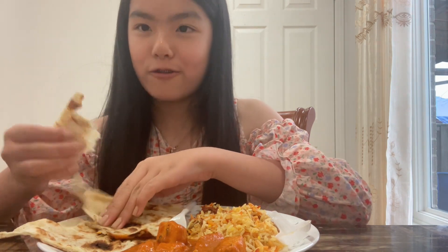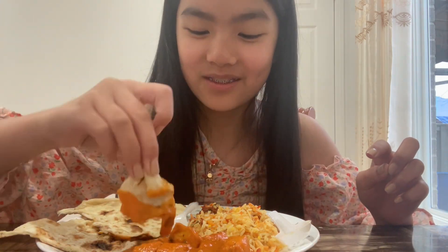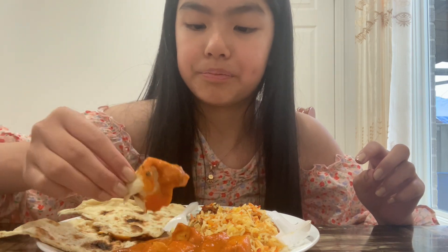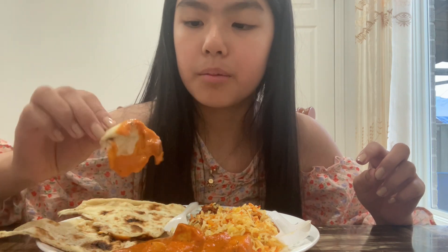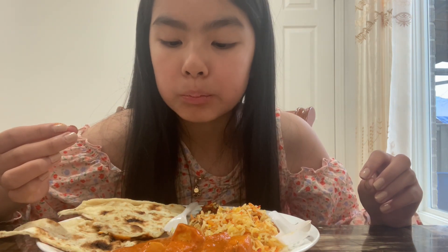Okay, so here I have chicken biryani, butter chicken, and naan — this is butter naan. Let's try the naan first, I heard it's good with butter chicken. I'm kind of scared but really excited, it looks so so good. My mom ordered the least spiciest option, but I know it's still gonna be spicy.